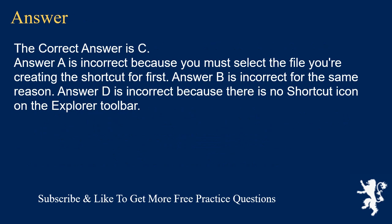The correct answer is C. Answer A is incorrect because you must select the file you're creating the shortcut for first. Answer B is incorrect for the same reason. Answer D is incorrect because there is no shortcut icon on the Explorer toolbar.